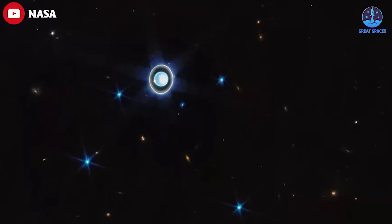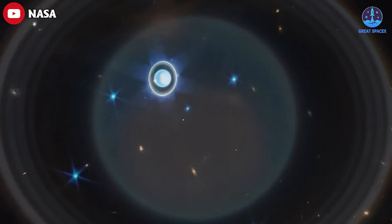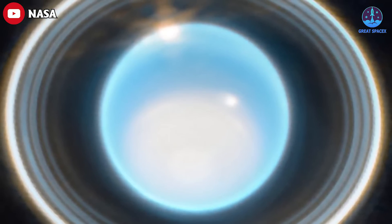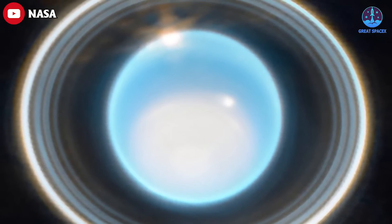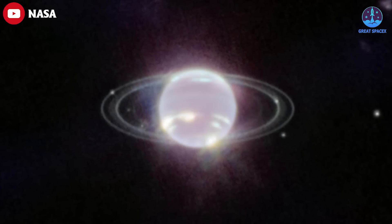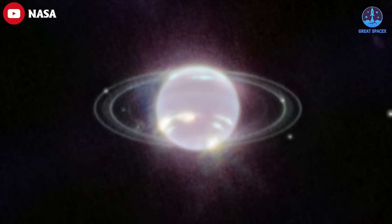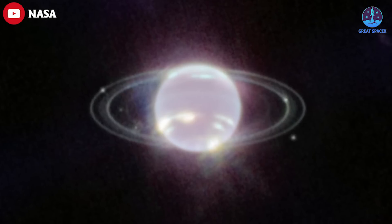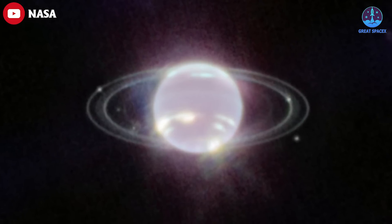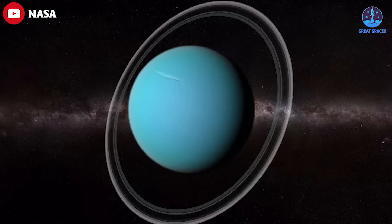The James Webb Space Telescope has captured an amazing image of Uranus, showing in great detail the ice giant's ring system, its brightest moons, and its dynamic atmosphere. The new observation, made on February 6th, follows a similarly stunning photo JWST captured recently of the solar system's other ice giant, Neptune.